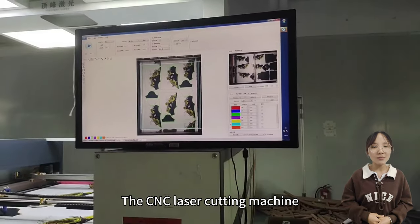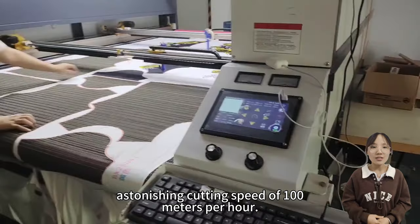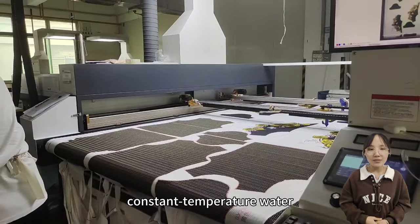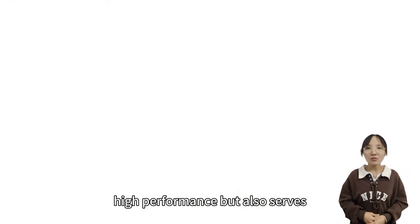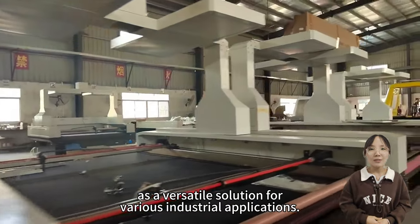The CNC laser cutting machine, model 1820, operates at an astonishing cutting speed of 100 meters per hour. With industrial constant-temperature water cooling, it not only maintains high performance but also serves as a versatile solution for various industrial applications.